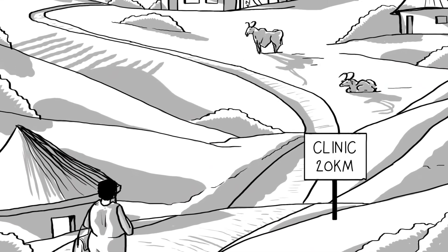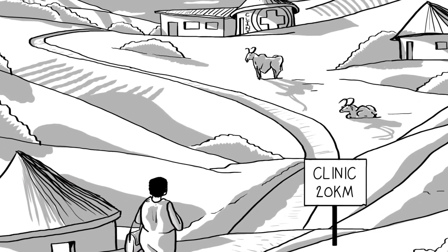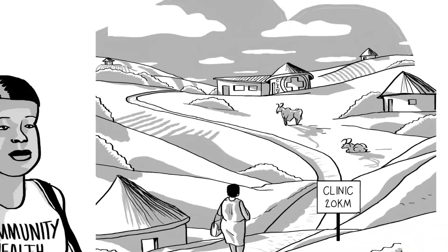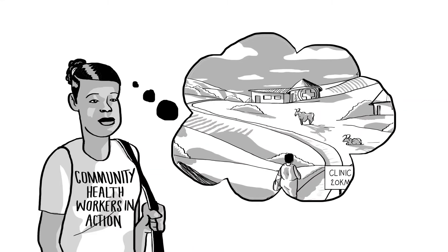Before this model was implemented in her community, Tembi often delayed her refill visits because she couldn't afford transport to the clinic, which is 20 kilometers away. From the perspective of the healthcare worker, implementing this model for a client like Tembi looks as follows.